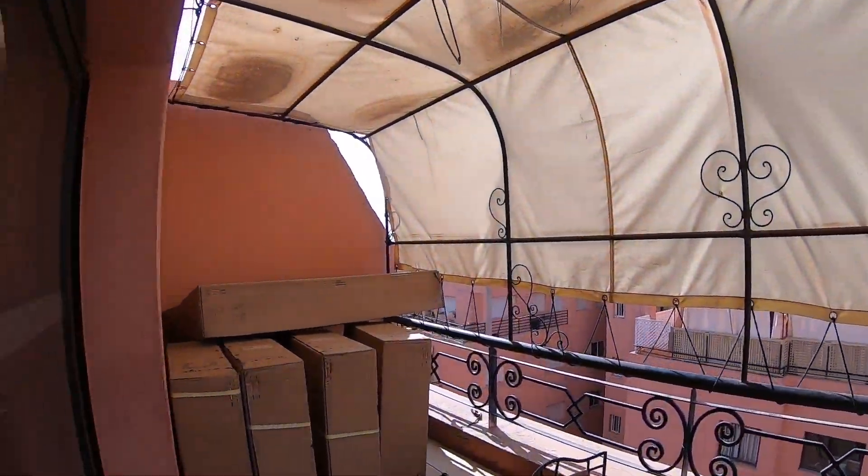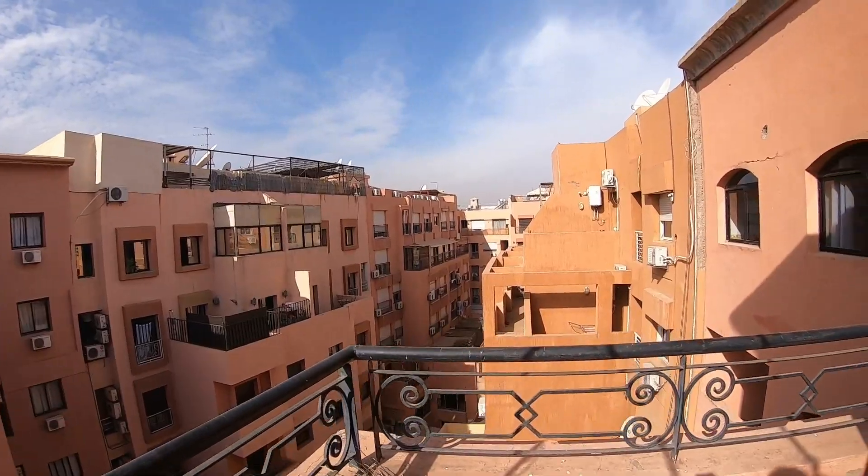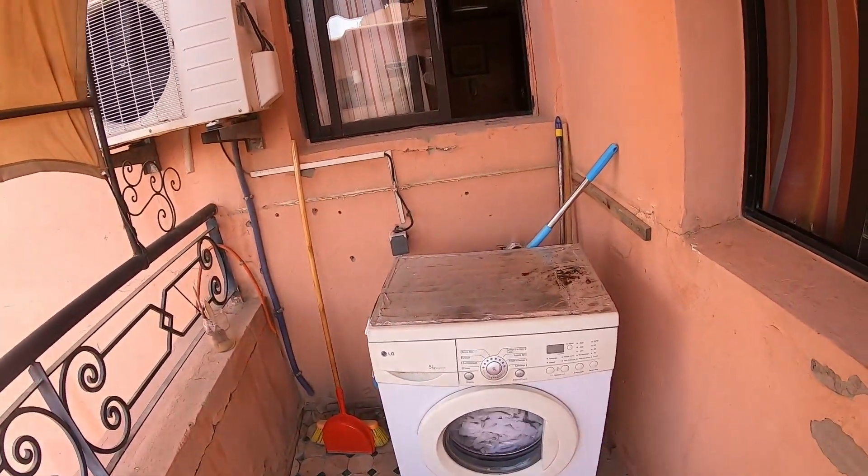And there's a terrace — a balcony which is quite nice and very big as well. We also have a washing machine. As I've said in other videos, a washing machine is very important when you're traveling because you need to wash your clothes — you can't wear the same stuff all the time.